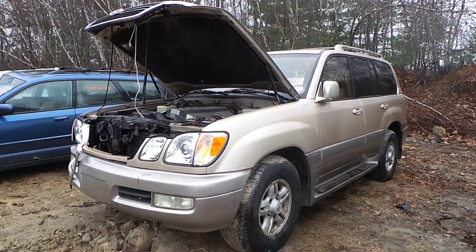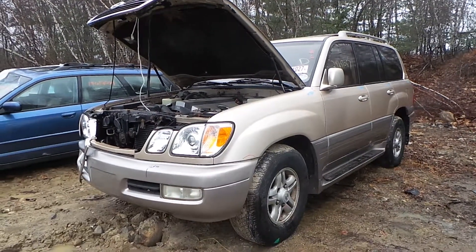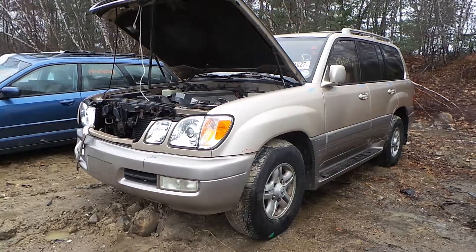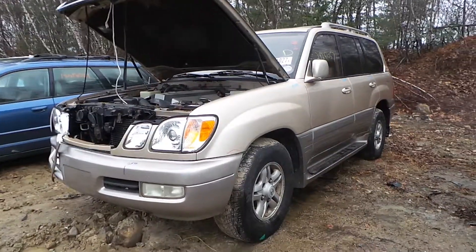Hi, this is Alex with New England Auto and Truck Recyclers, and today we are inventorying a 1998 Lexus LX 470, stock number M70311.